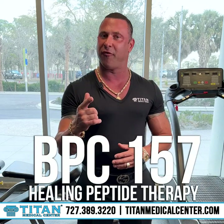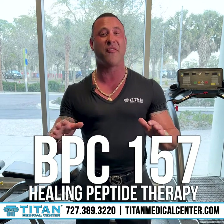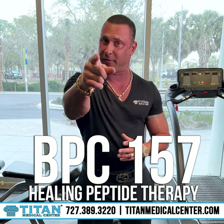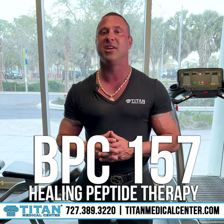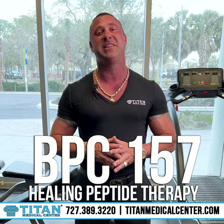So if you're looking for an awesome peptide therapy that will hopefully help you heal and recover faster than you would on your own, then BPC-157 might be the therapy for you. All you have to do is call or text 727-389-3220 and tell them you want to heal faster and recover faster with Type Medical's BPC-157.